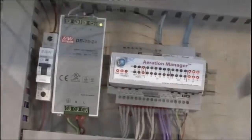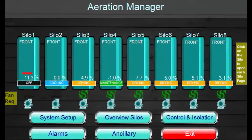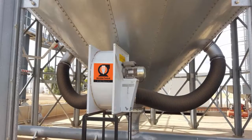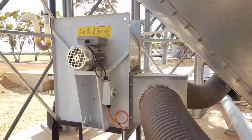An industry first, the Aeration Manager offers drying, cooling, and maintenance all in one controller. Not only that, it will automatically select the correct type of aeration. The predictive technology used by the Aeration Manager ensures the fans are only activated when needed, meaning lower running costs.